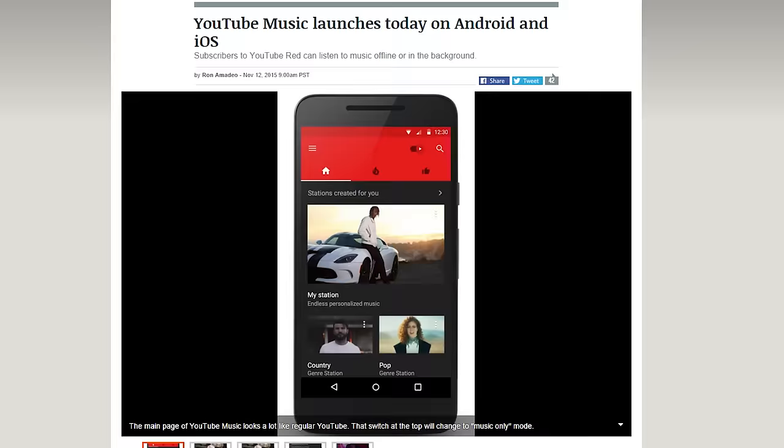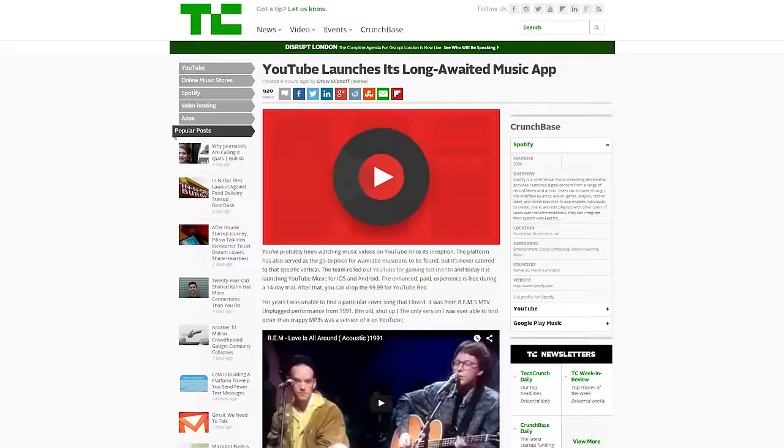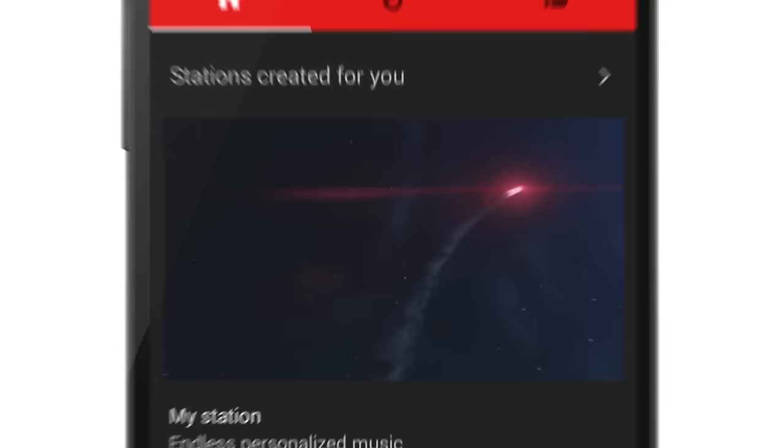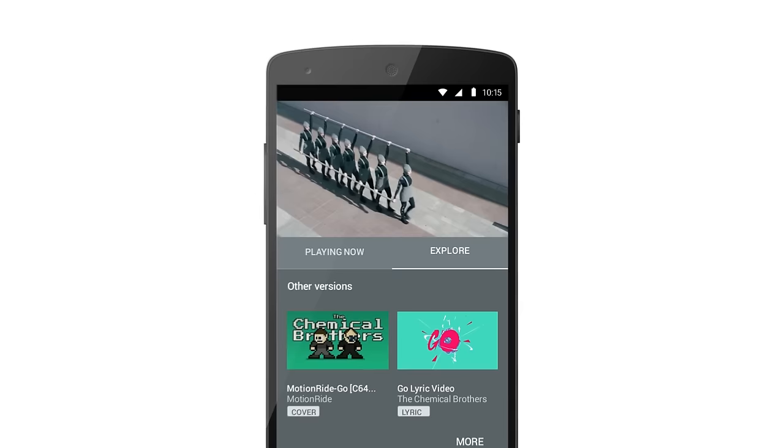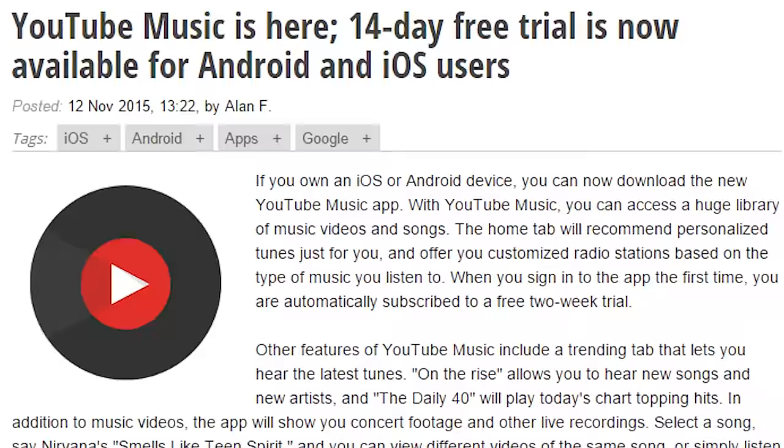The YouTube Music app is now available for Android and iOS users. With the app, users will have access to thousands of music videos and songs. Other features include an on-the-rise tab, a daily top 40 playlist, custom radio stations based on your taste, and even video footage of songs from various concerts. If you are signed up for YouTube Red, the experience gets enhanced — like listening to a song with the screen off. Download the app now and you're automatically subscribed to a free two-week trial.